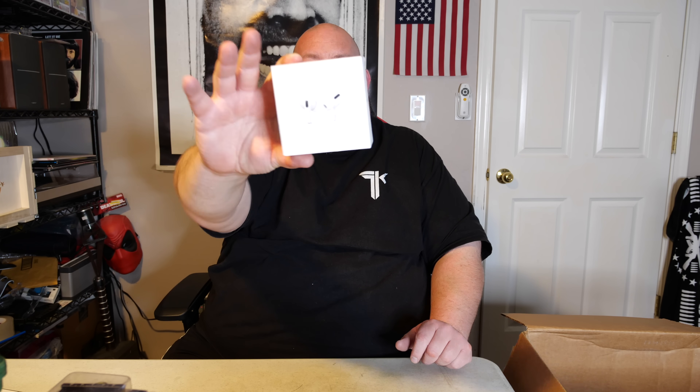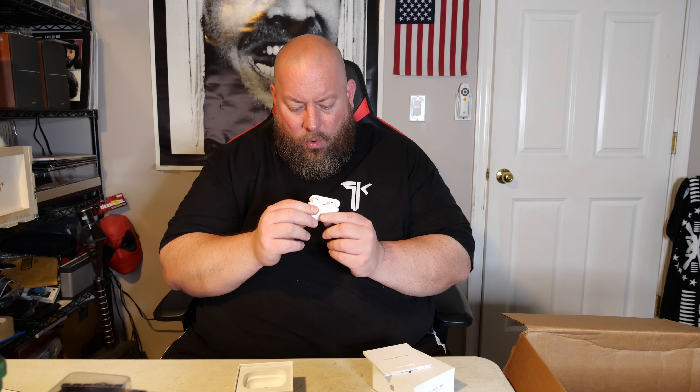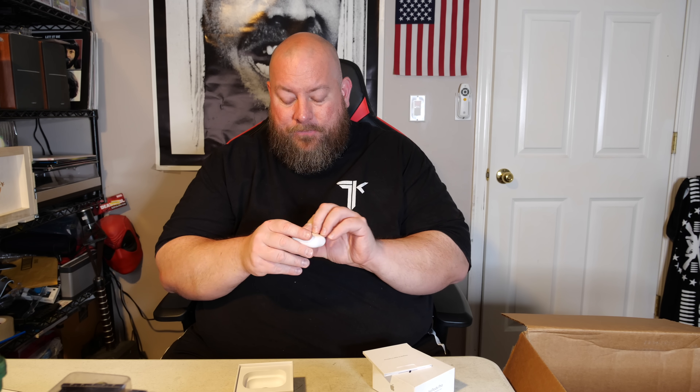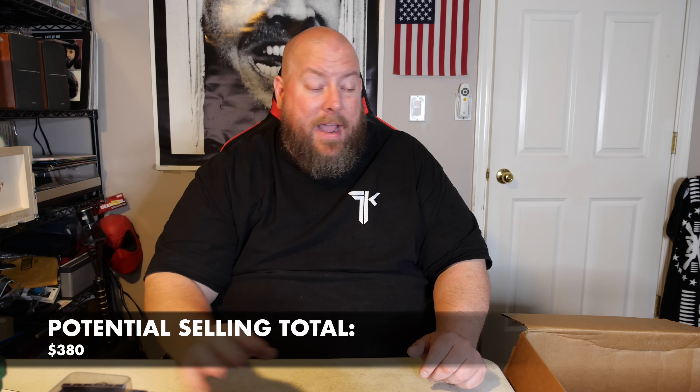These are right on top right now — we have a pair of Apple AirPod Pros. These are the newer ones. Are they in there? There's the case. Yep — oh, those are really clean too. They're in there, got the charging case. They're AirPod Pros — go for like 130 bucks. Nice.